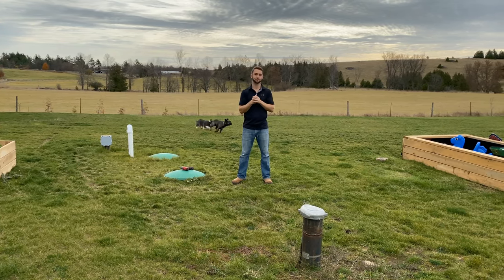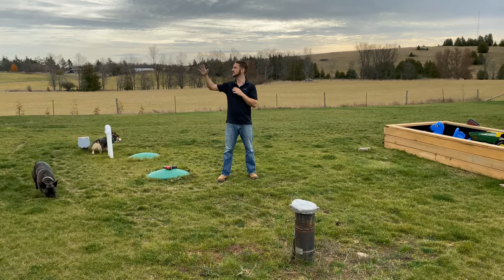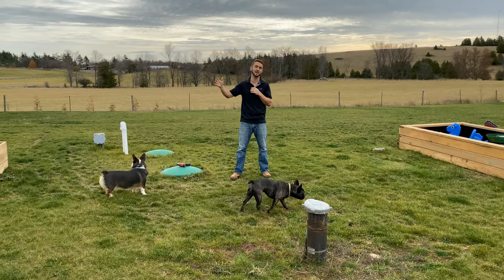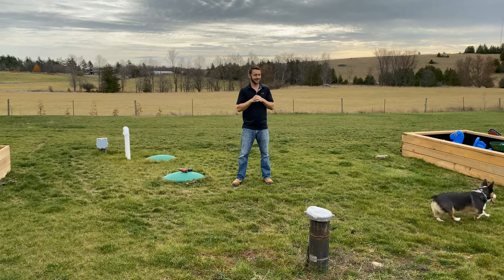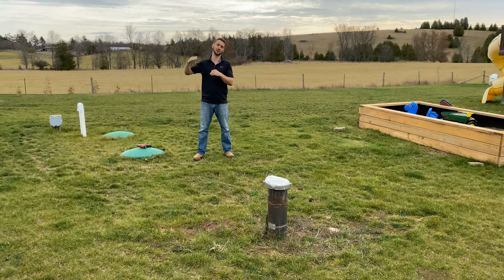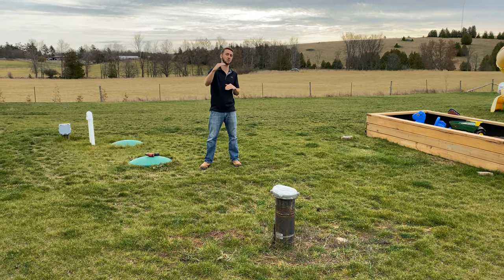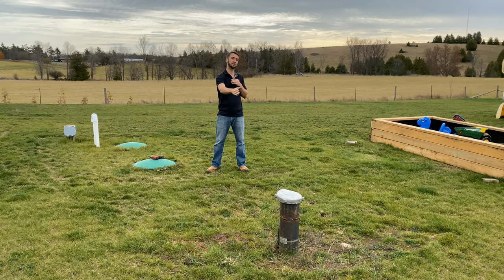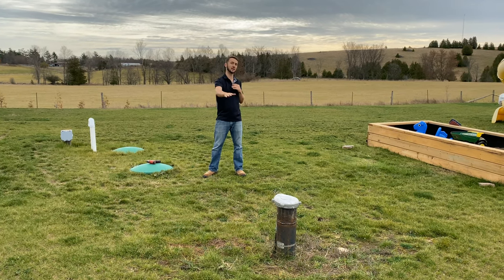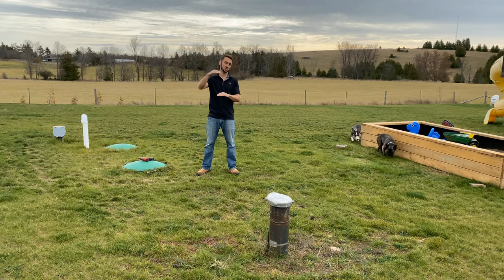Our well was only producing one gallon per minute. A typical tap inside your house runs anywhere between two to two and a half gallons a minute. So that means this well is not even going to keep up with a standard household tap, and we're left to rely on our reservoir. It's about 75 feet deep, and the actual water itself is coming in at about 15 feet.